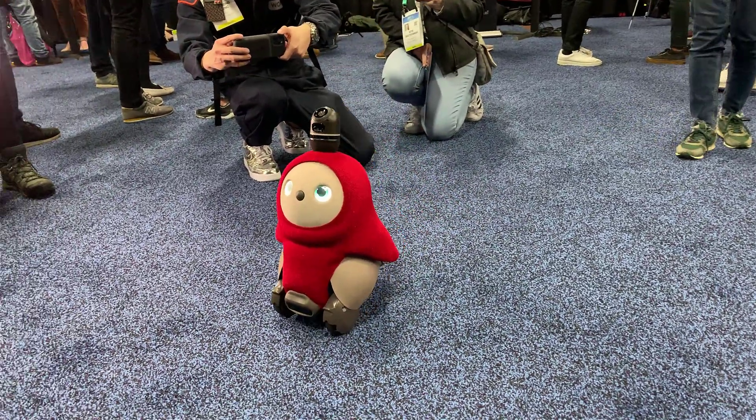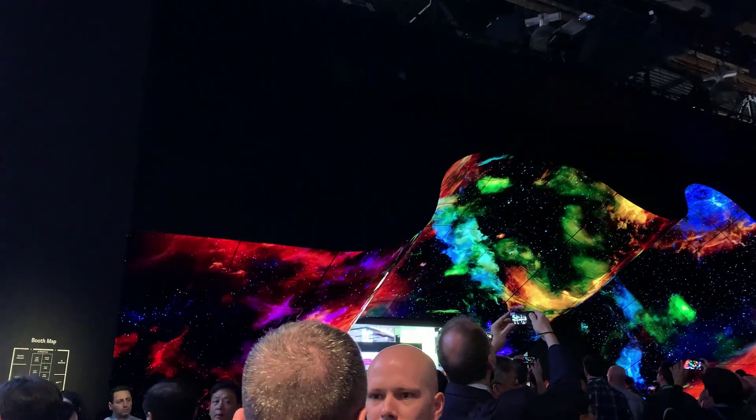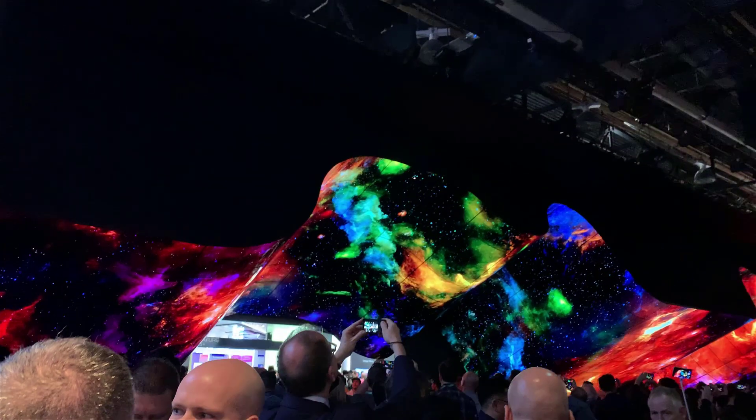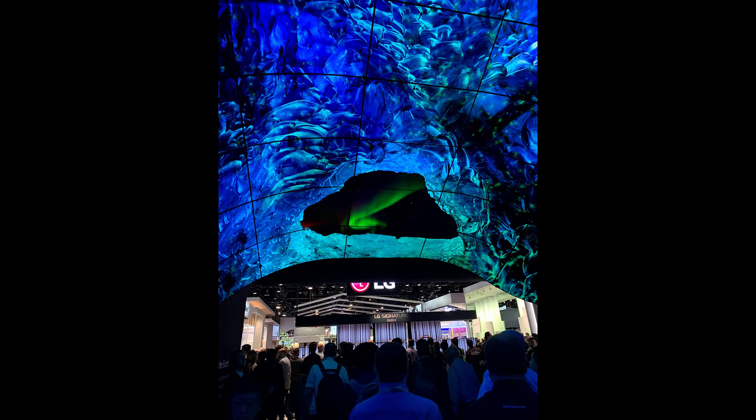Look — robots! Everybody loves robots. Some highlights included new retractable TVs from LG, and bigger, higher-resolution 8K TVs from all of the top manufacturers.